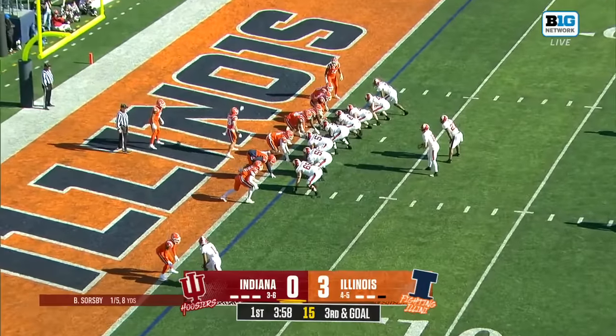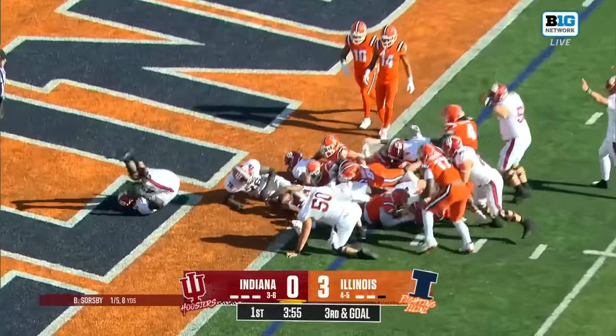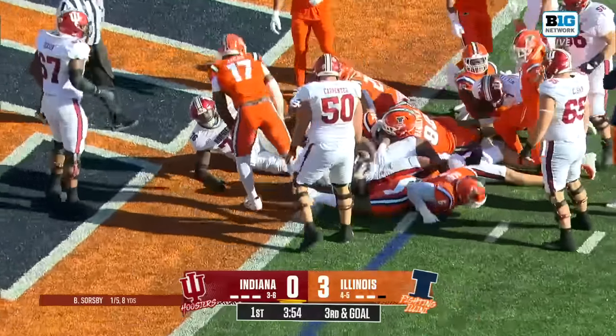They're separating McCullough. Nice one-on-one on the back side. Let's see what they do with McCullough. Inches to go, Indiana plowing ahead for a touchdown.